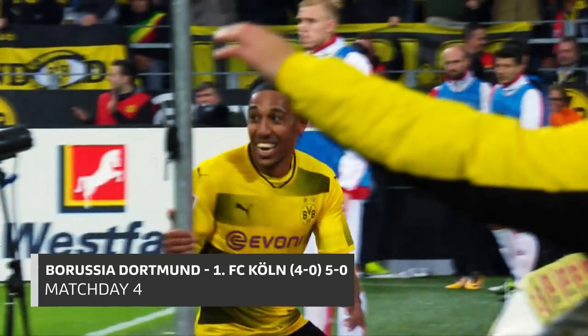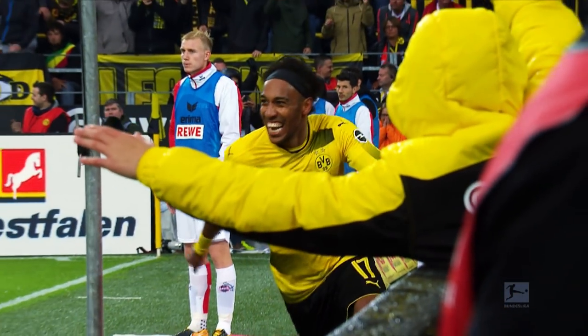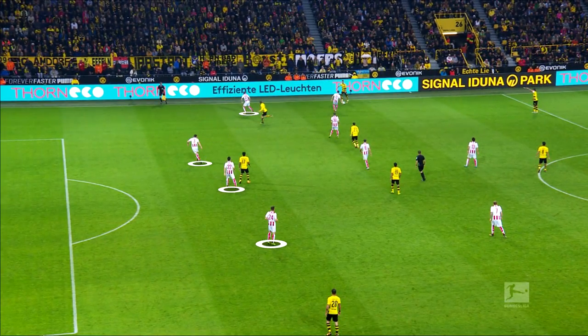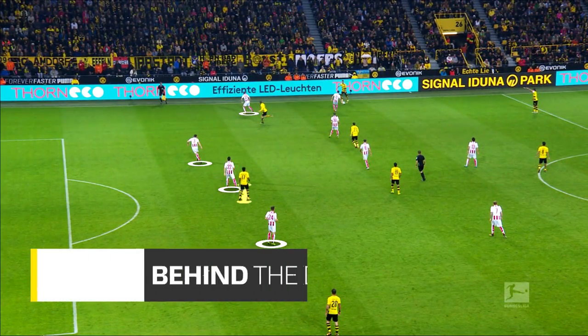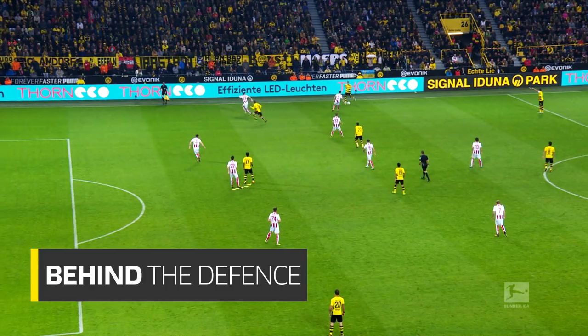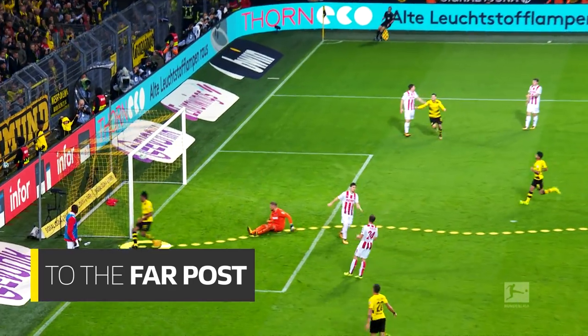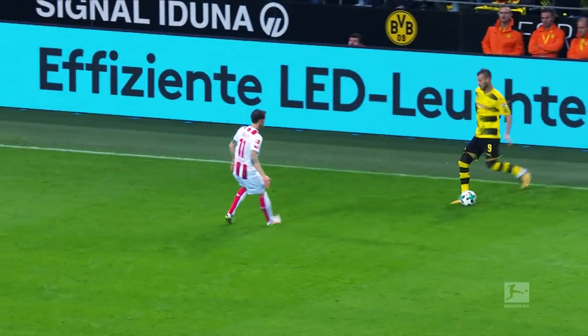Dortmund's fourth goal against Köln on matchday four — Aubameyang's signature move. A pass in the channel between centre and full-back, a perfect invitation for the Gabon star. On the shoulder of the defender and full speed to the back post. There's Aubameyang! It's four!